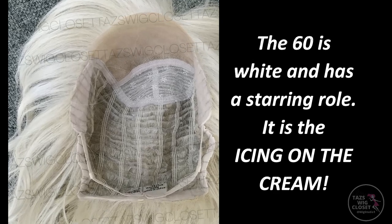It's dispersed and blended throughout. This is not rooted, and this is going to make so many of you out there happy who love an unrooted platinum or an unrooted pale blonde.